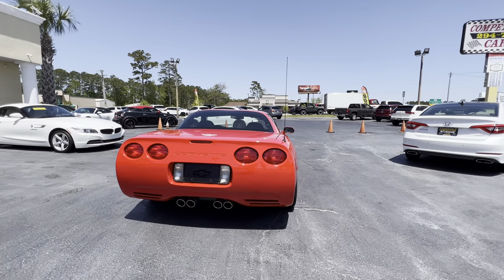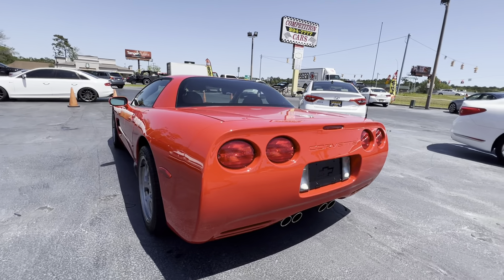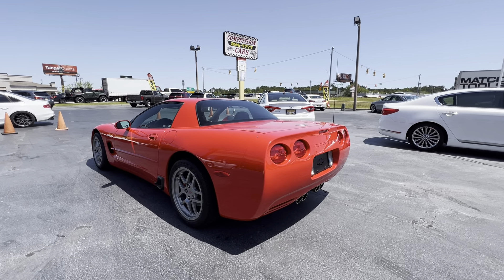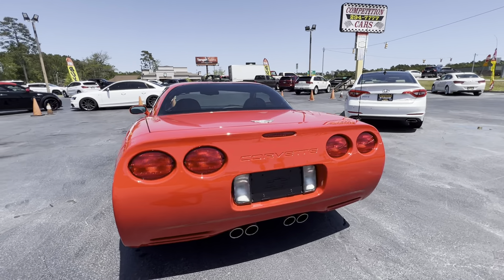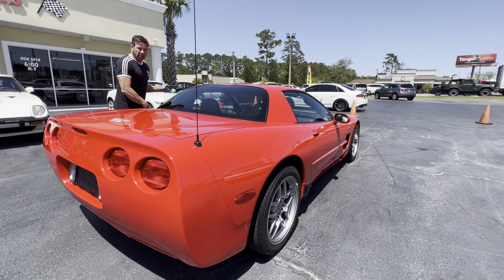The car is a timepiece. It's just like looking at a brand-new 03 Z06 Corvette. So we're going to take it out for a spin, get it up to operating temperature. I'll get on it a little bit so you guys can see how it performs. Get a better look at the interior as well.